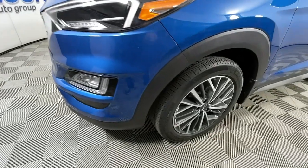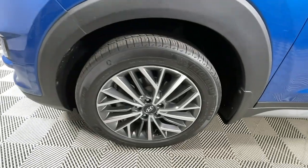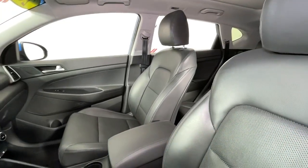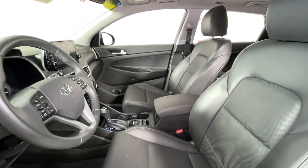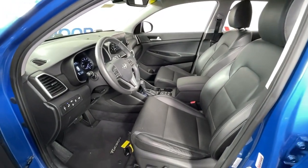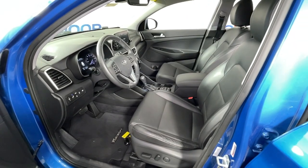This upscale Tucson crossover is ready to make even the most routine errands feel enjoyable. Its meticulous quality of construction, standard touchscreen infotainment and driver assistance features, European sensibility, and smooth refined ride infuse every journey with confidence and satisfaction.